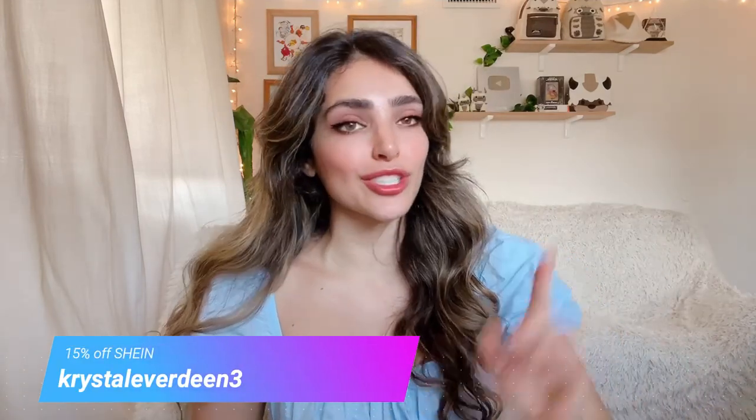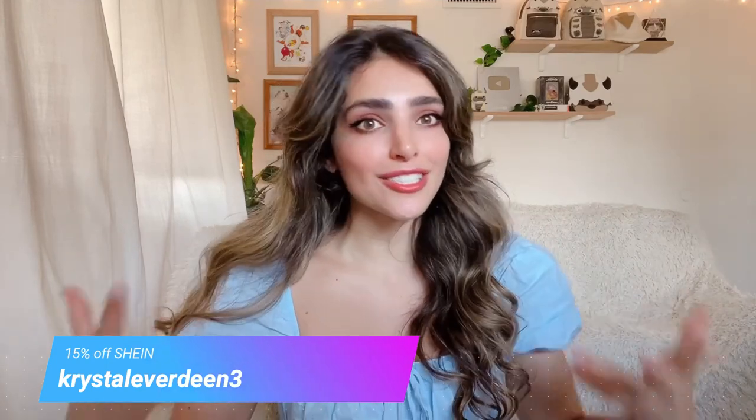This video is sponsored by Shein, so everything I share in this video will be linked in the description box below, along with my special code, CrystalEverdeen3, which you can use at checkout for an additional 15% off your entire purchase. And with that, let's go ahead and get started.